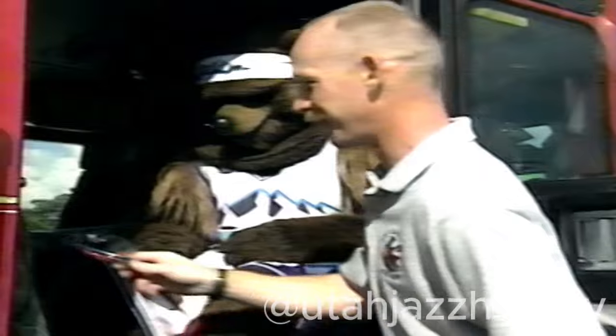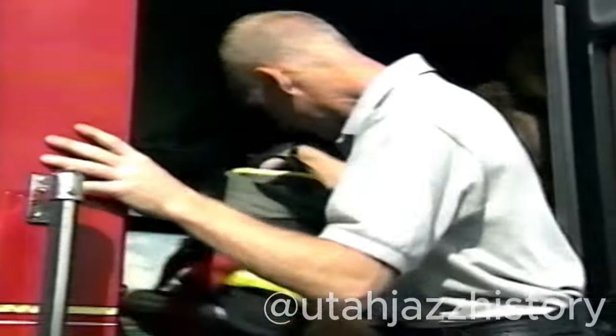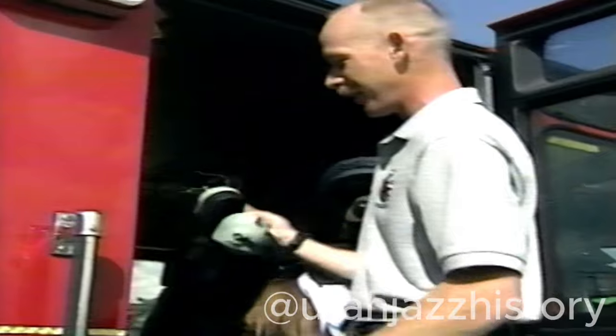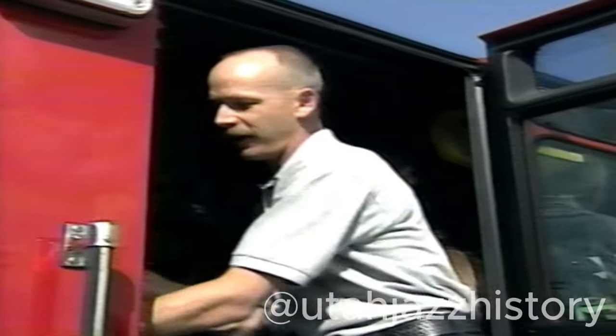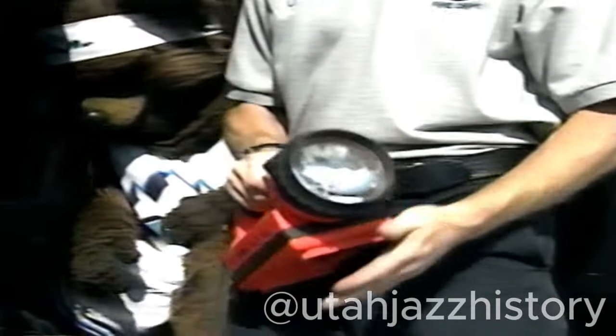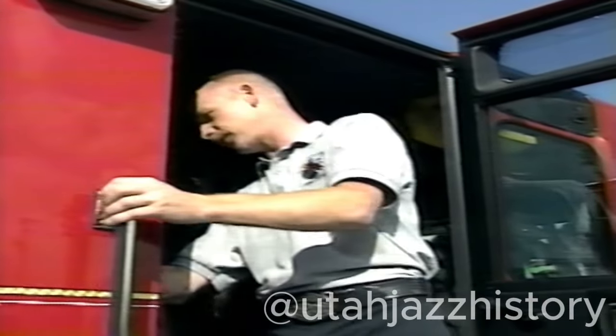We've also got some safety glasses that Bear's got, and a radio so we can talk to each other, and of course our fire boots. Bear has all kinds of stuff — this is another part of our radio so we can talk to each other. Most people who have seen a fire know that it's very black, so we also have large flashlights because we can't see in a fire.